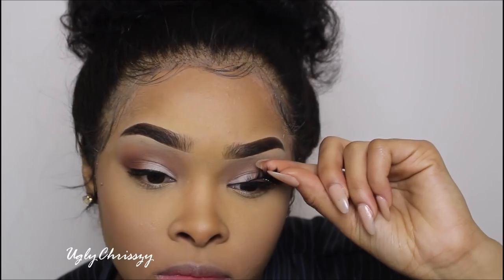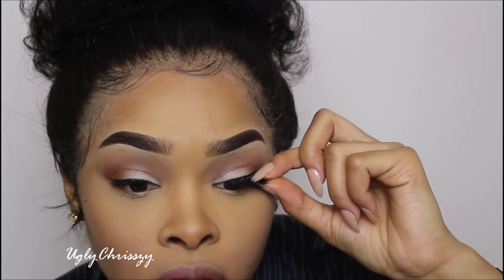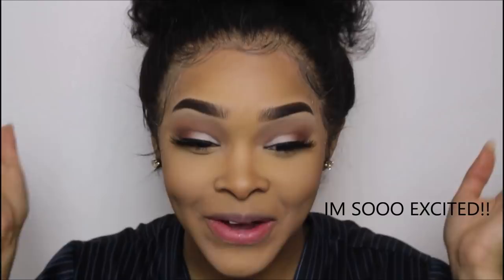I'm going to apply my lashes. Now that I have my lashes on — aren't they so pretty? These lashes are mine — I won't say the name of them yet, but I will be selling them very soon. I'll be letting you guys know more information towards February. I might be dropping February 1st. They are so beautiful.